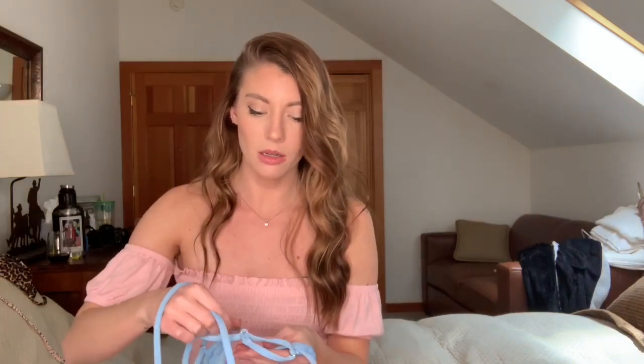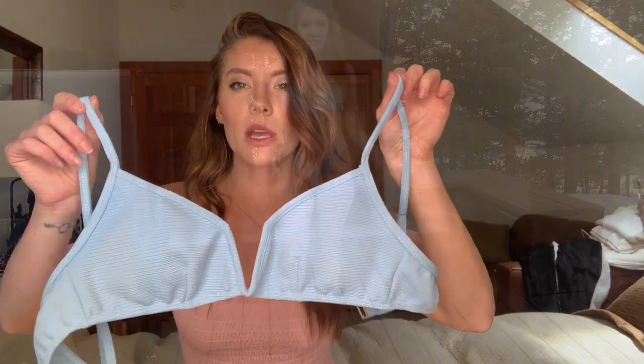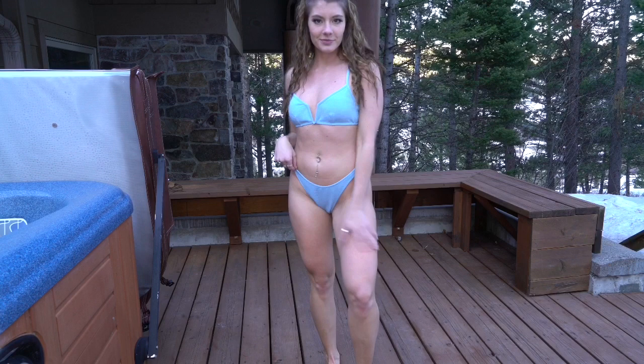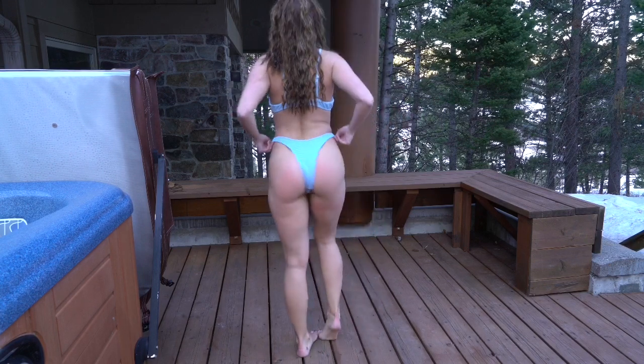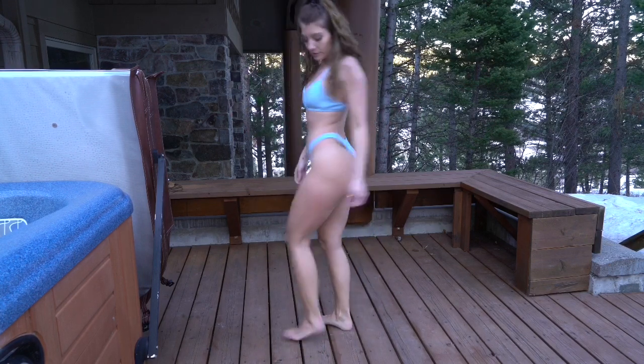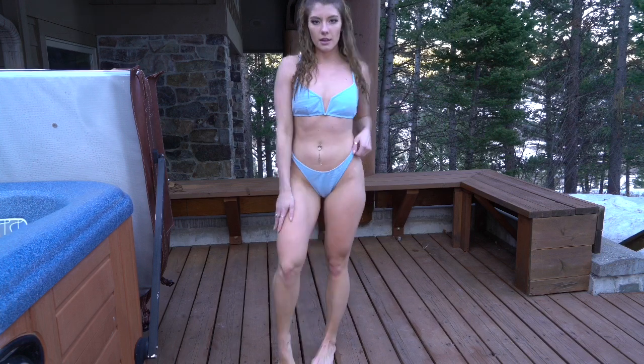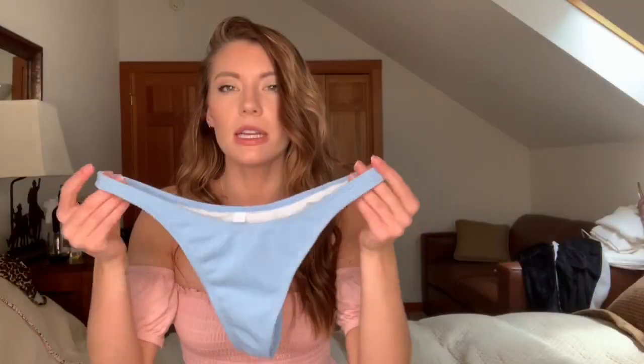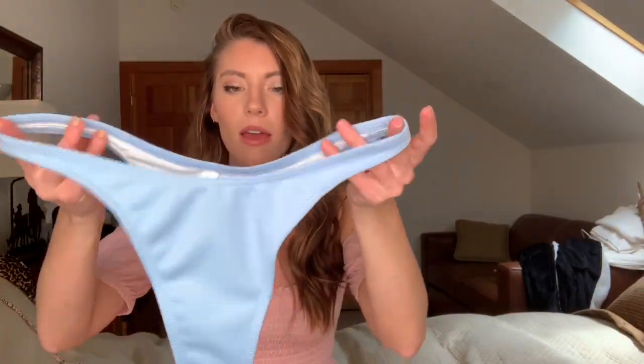These next two bikinis you can actually mix and match because they're the same color, so you can mix and match the blue bottom. This one is super cute with a little sweetheart V plunge and adjustable straps as well — it's in a medium. I did have to do a mix and match on this one: medium top, large bottoms, because the blue bottoms were quite a bit smaller and tighter around my waist. The material is a little bit more thick — it's ribbed — so the ribbed material does run a little bit smaller, just something to keep in mind. The bottoms are large and they're cheeky.